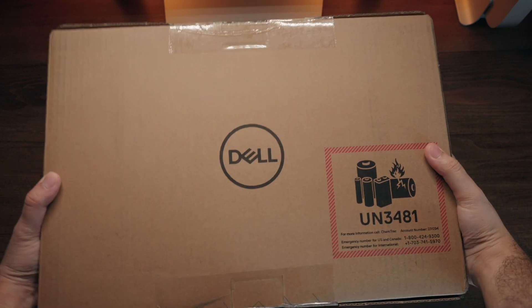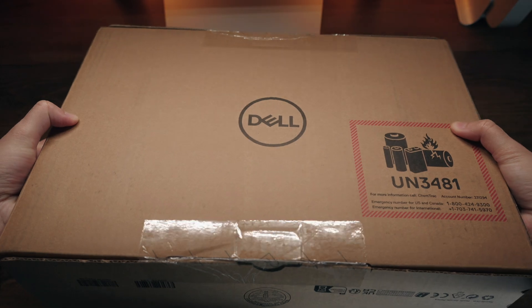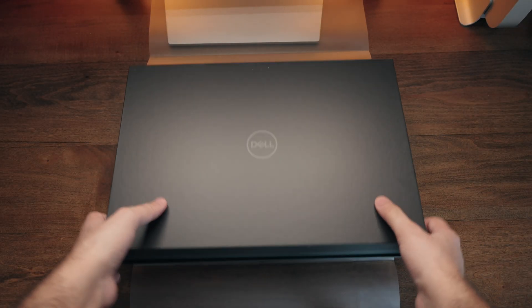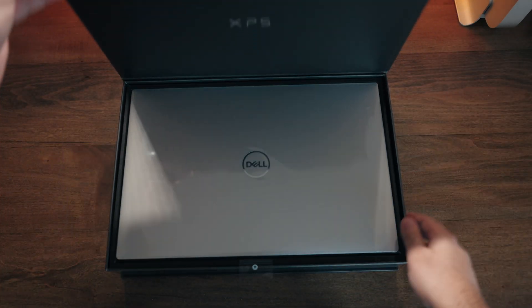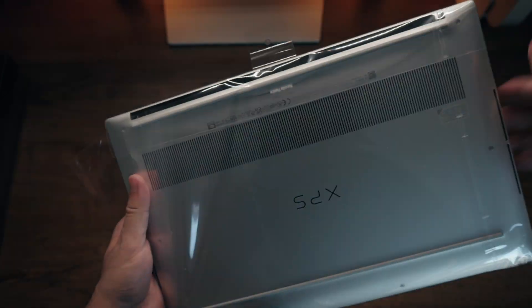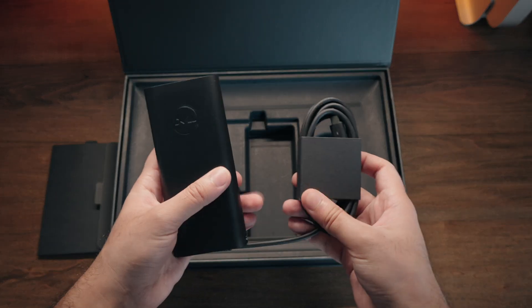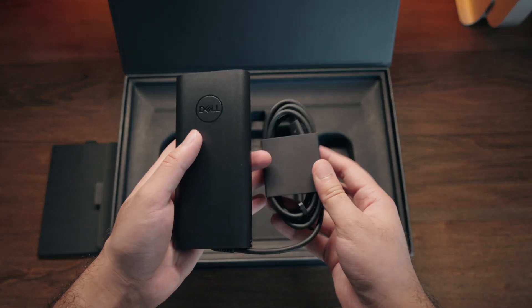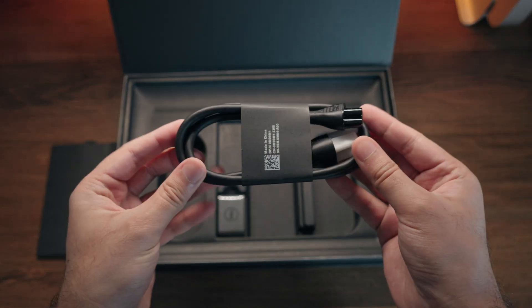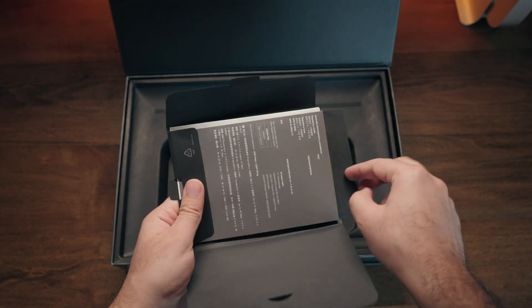Let's find out. Initially you might think the XPS comes in a boring, bland cardboard box — but inside is a cooler-looking sleek black box with a magnetic lid. Once you open it, you'll find the XPS 15 itself. Past that, you have a 130-watt USB-C charging adapter, the wall outlet charging cable, and a paper envelope with all the documentation.